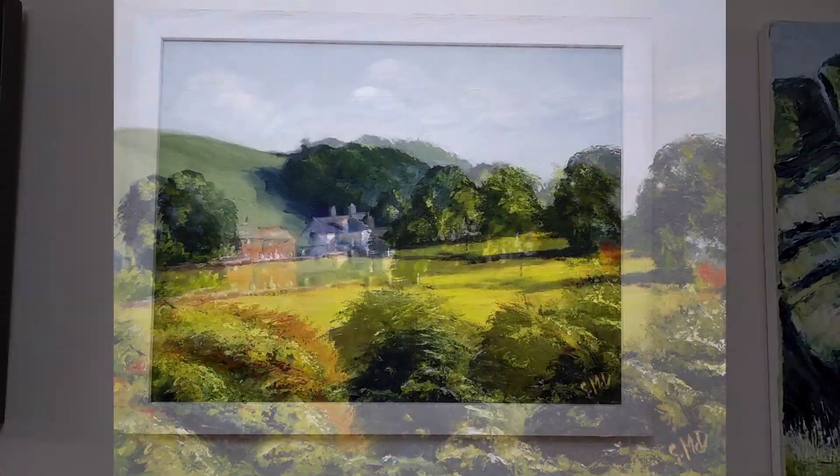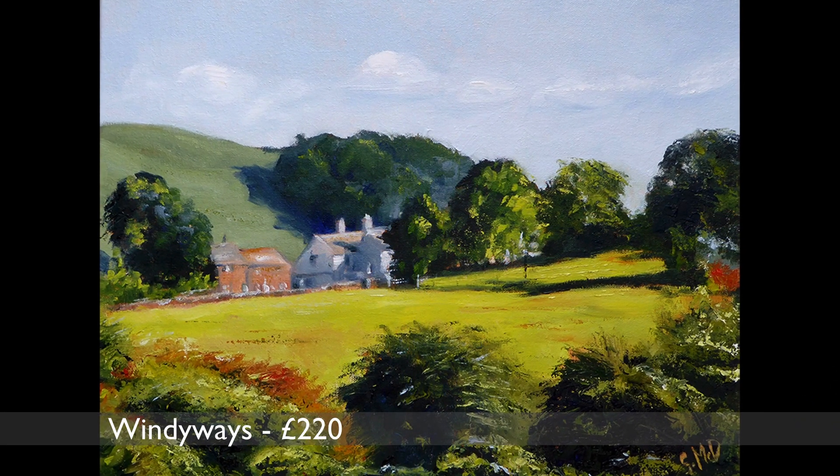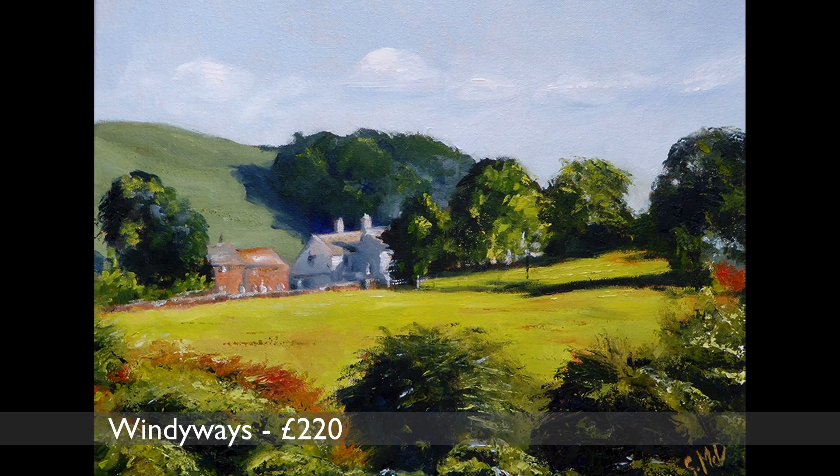Summer Days. This is the view from Tegg's Nose Country Park. It's a glorious summer's day and the grass and trees were just such a vibrant green it was difficult to capture.